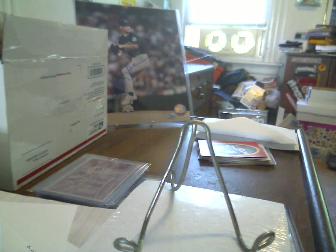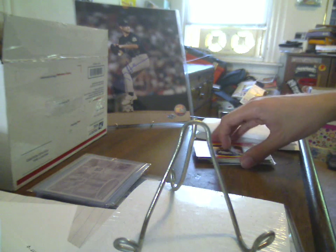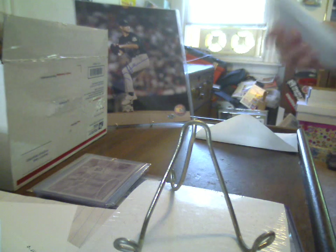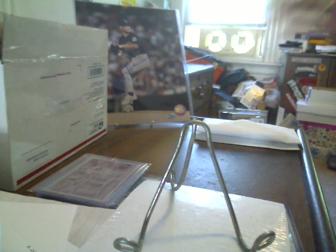I bought these two lots from this eBay seller, really for one specific card that was in the autograph lot, and then I added on the Game News lot because he was doing combined shipping. Along with the autographs in the Game News lots, which were in these PWEs, and I'll show you each of the cards later — but it was in a padded envelope with a piece of cardboard, so it wasn't a security issue as far as getting the cards here safely. But he also threw in all these random things.